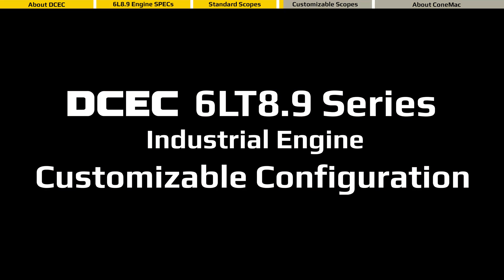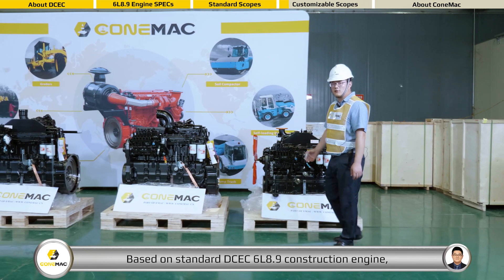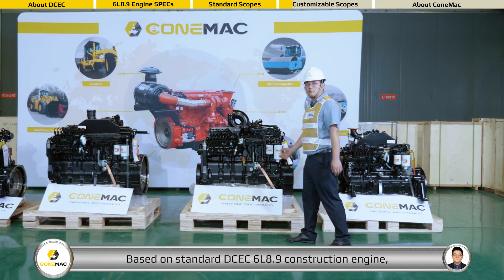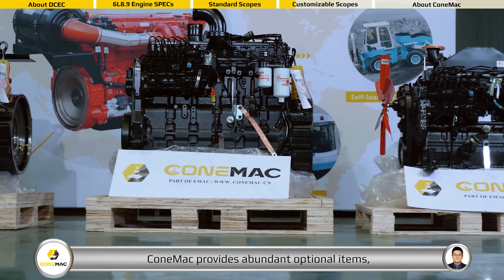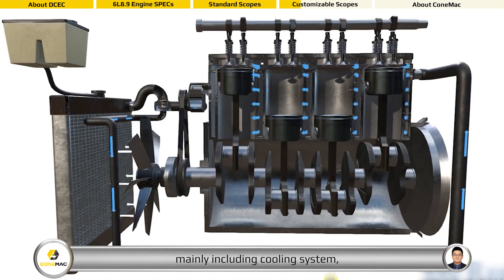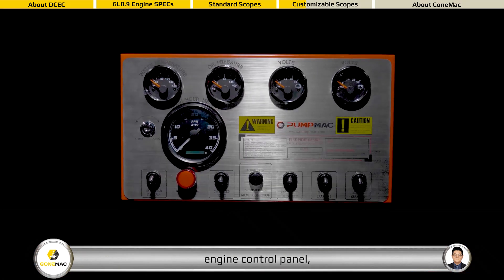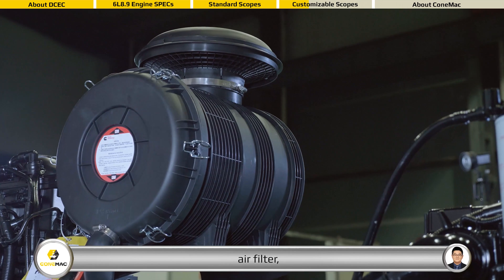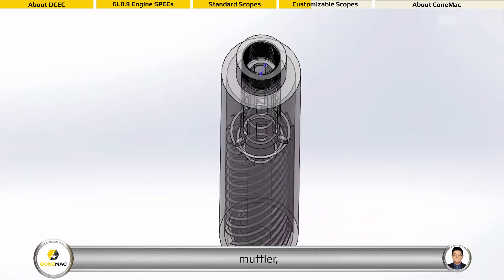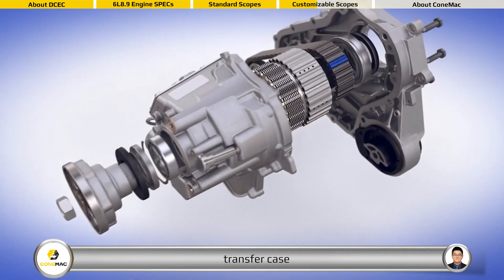This is the standard DCEC 6L 8.9 construction engine. Comac provides abundant optional items, mainly including cooling system, engine control panel, air filter, muffler, PTO, and transfer case.